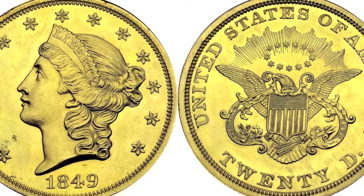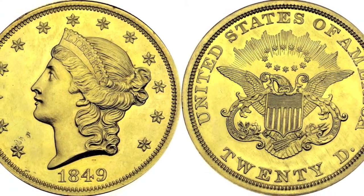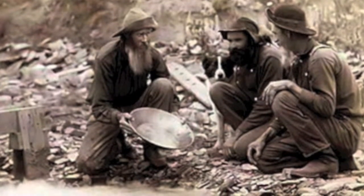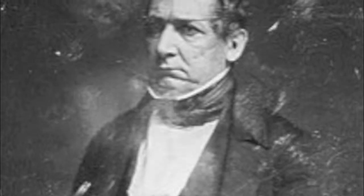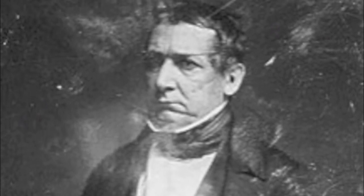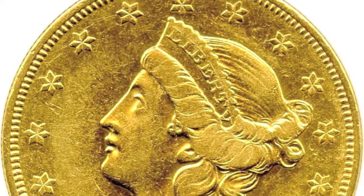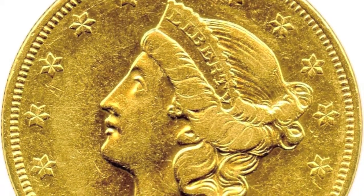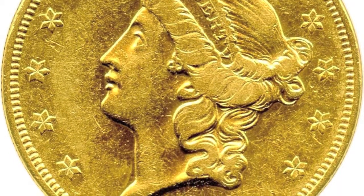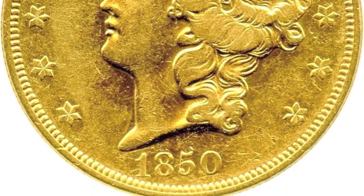The double eagle gold coin is a $20 gold coin minted by the U.S. Mint. The first double eagle was minted in 1849, coinciding with the California Gold Rush. Two proof coins were minted that year — one resides in the Smithsonian, and the other was given to Treasury Secretary William Meredith and was later sold in an estate sale; its present location remains unknown. In 1850, regular production began and continued until 1933, when the official price of gold was changed to $35 an ounce by the Gold Reserve Act. The double eagles are made of 90% gold, 10% copper, and have a pure gold weight of .9675 of an ounce.